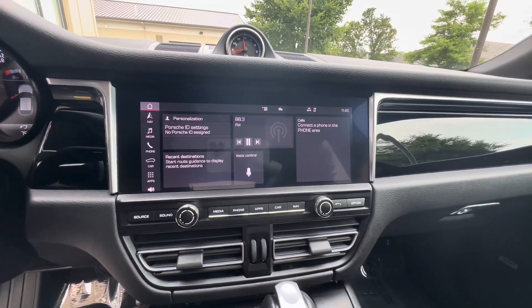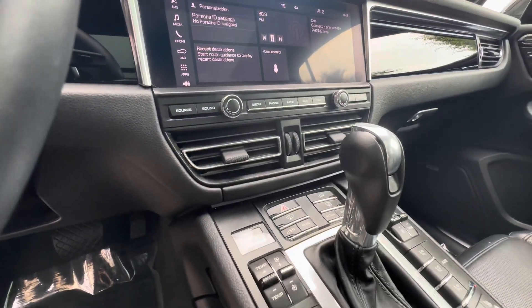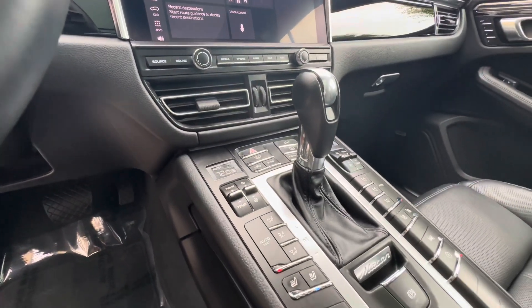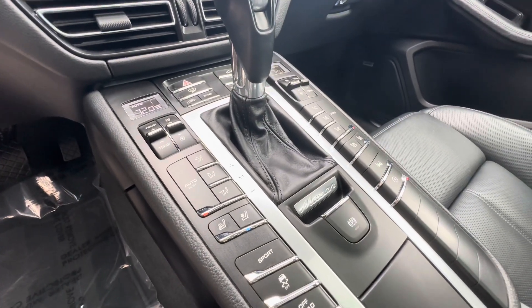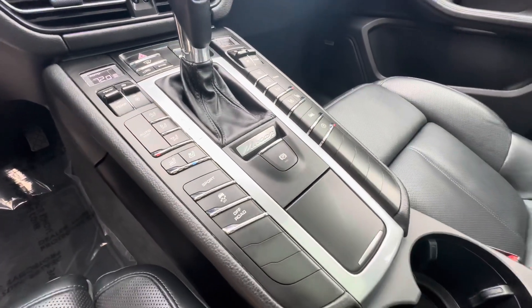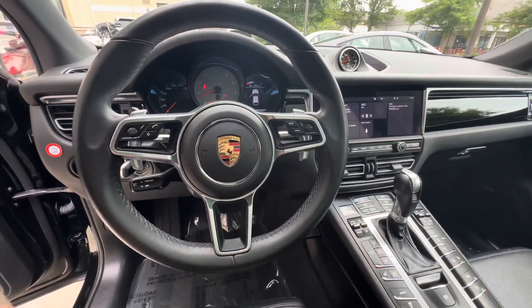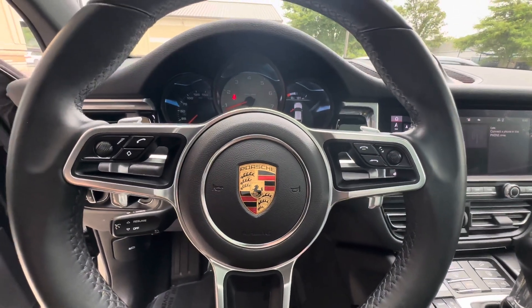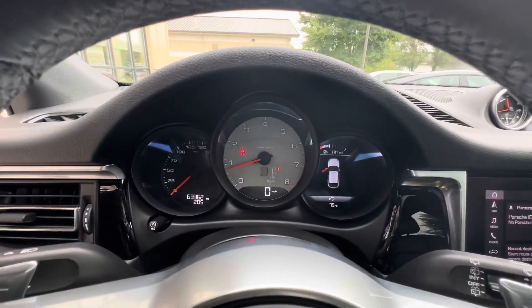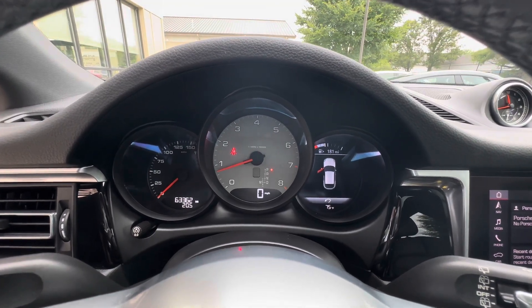Nice big digital display. Three-stage heated and ventilated front bucket seats, heated multifunction steering wheel, and as you can see in the corner, current mileage is 6,336.